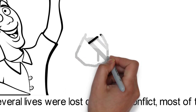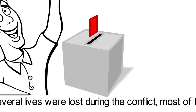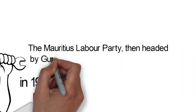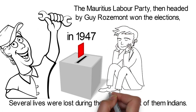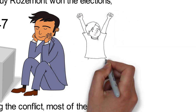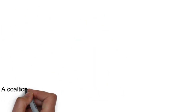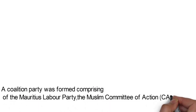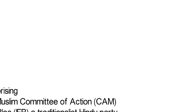By the 1940s, Mauritius had begun taking steps toward self-rule. A legislative assembly was created and elections were held in 1947. The Mauritius Labor Party, then headed by Guy Rosamont, won the elections, ousting the elite Franco-Mauritians from power for the very first time. As agitations for independence grew, the British gave their notes for additional self-government and eventual independence. A coalition party was formed comprising the Mauritius Labor Party, the Muslim Committee of Action, and the Independent Forward Bloc, a traditionalist Hindu party.